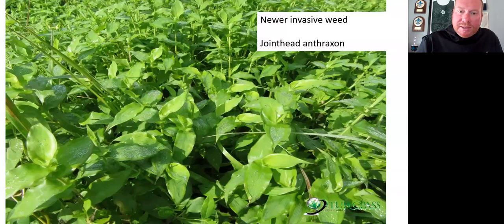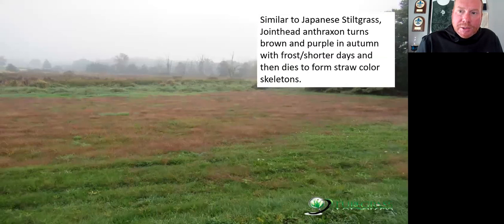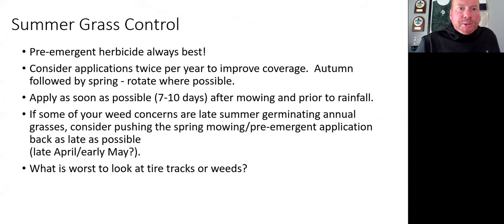One identification feature is the whorled leaf orientation around those stems. There's a large meadow area with a lot of jointed-head. Very similar to Japanese stiltgrass, these seed heads turn a purple-to-brown hue. At this time of year they look like this when the first few cooler nights come through — their skeletons will hang around until spring, and if left untreated with a pre-emergent herbicide they'll germinate again in March and April.